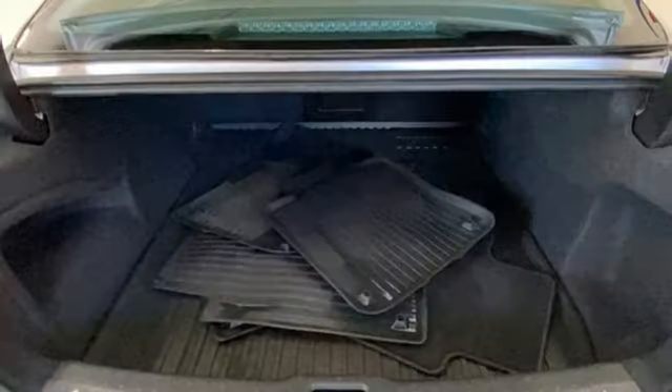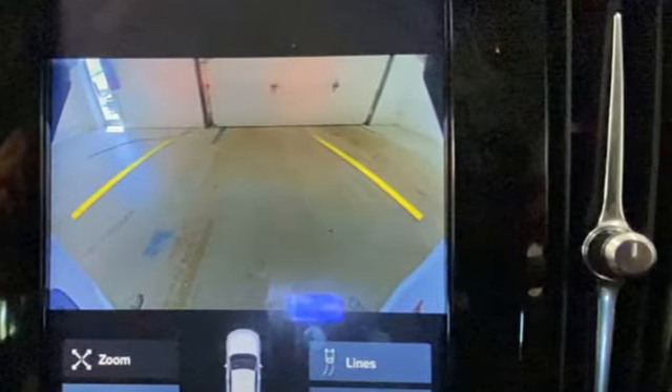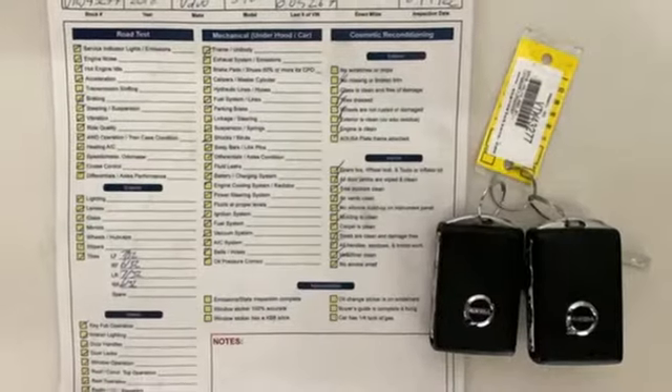It comes nicely equipped with features you'll love. Bluetooth wireless audio streaming, dual zone climate control, remote engine start smart device, and express open and close sliding and tilting sunroof.